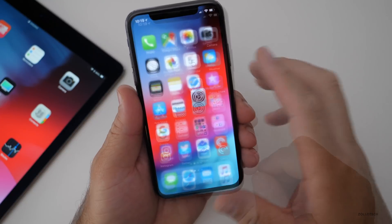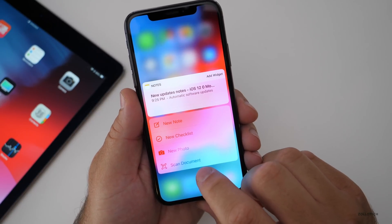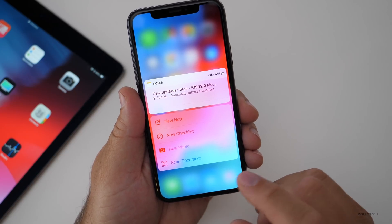Notes gets a couple of different changes. If you 3D Touch Notes, you can now scan a document right from there. You'll see 'Scan Document' is now present where before it said 'New Sketch.'